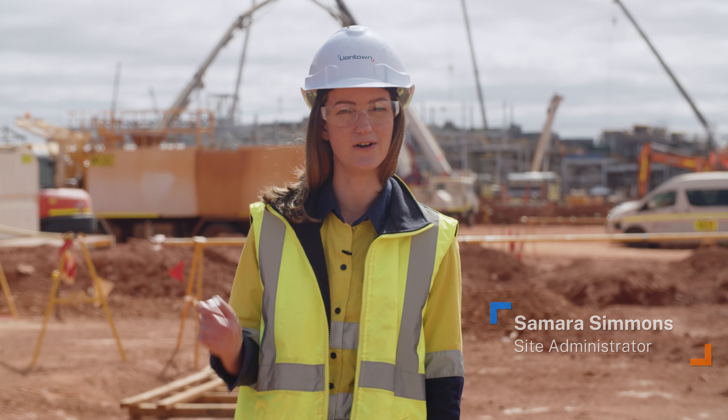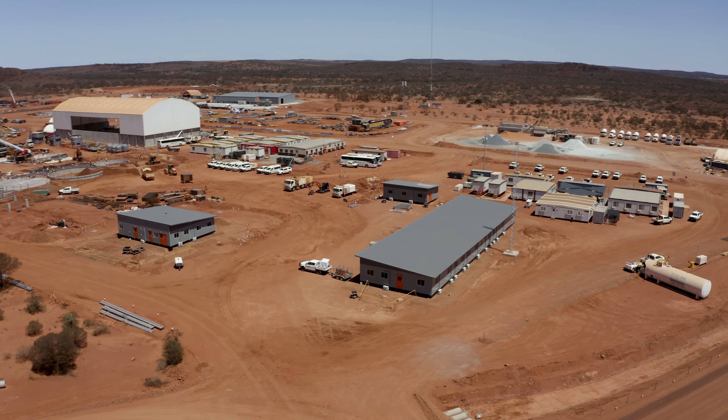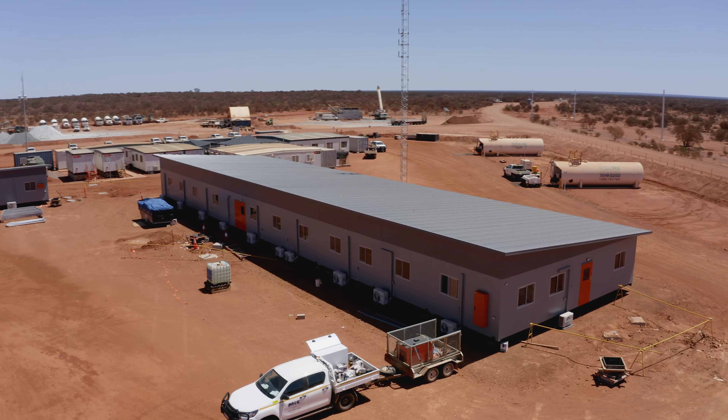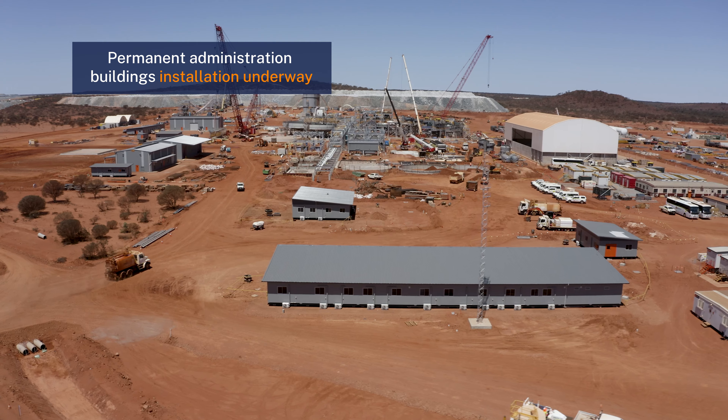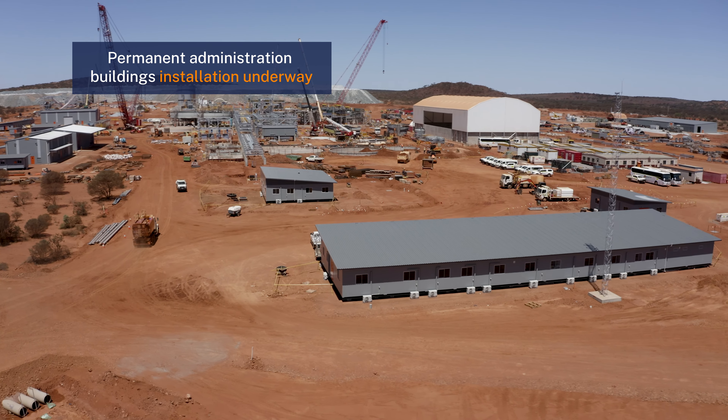We're really excited because in the last few weeks there's been a lot of development going on with the new admin building. We came from a tiny little sea container in camp, then moved into our temporary office which is here on site. It'll be really great to be in our permanent facilities ahead of the permanent production staff that will be on site next year.